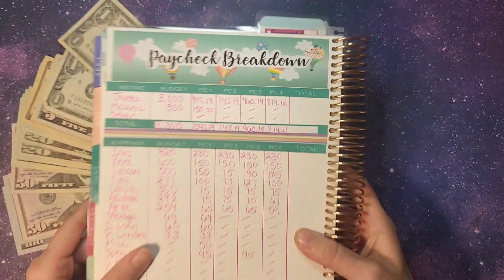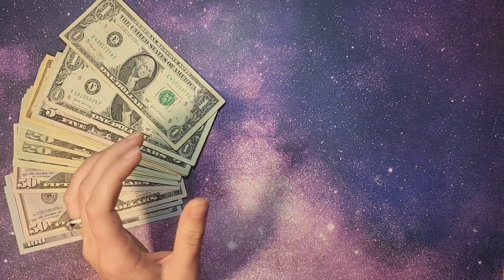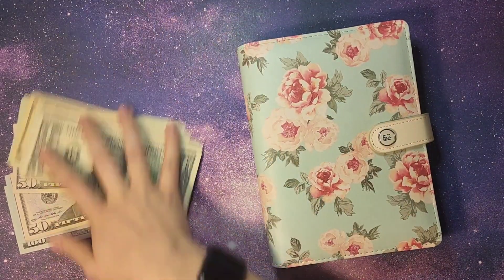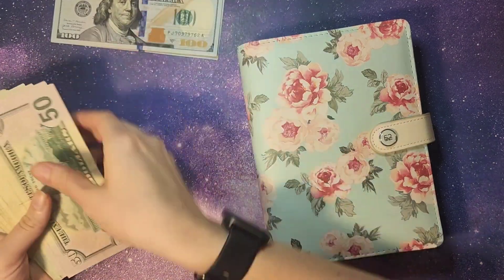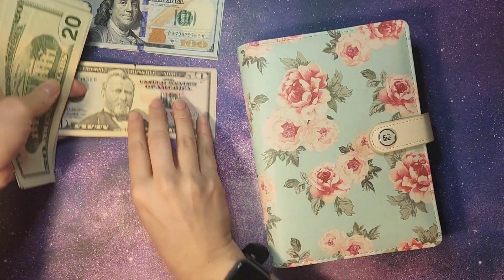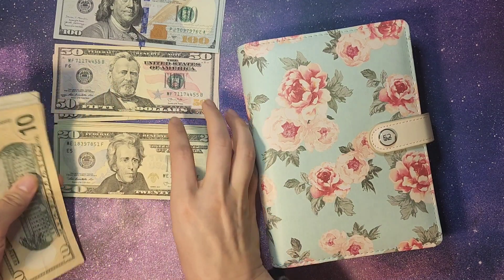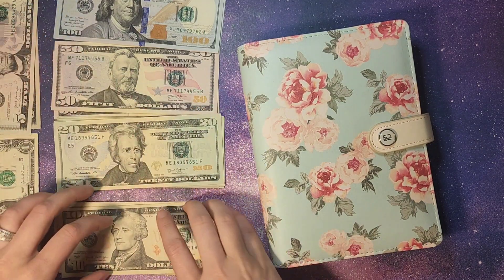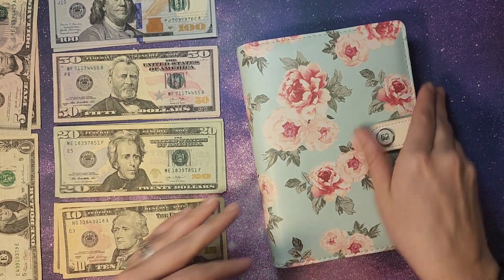Now that we know how much we are putting in each one of our categories, we are going to set that to the side, pull out our 52 agenda, lay out our bills, and then we are going to stuff the few categories that we will keep in cash or pay in cash. It's definitely not going to take that long just because there are very few to stuff, so let's go ahead and get it started.